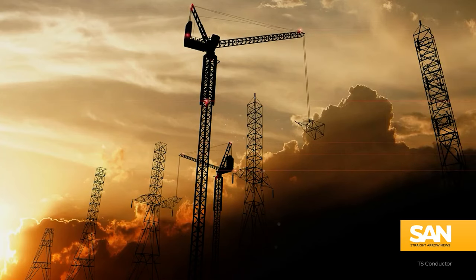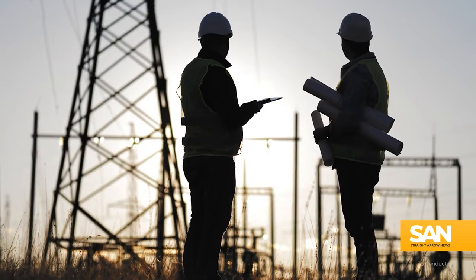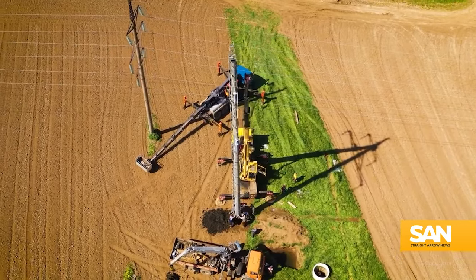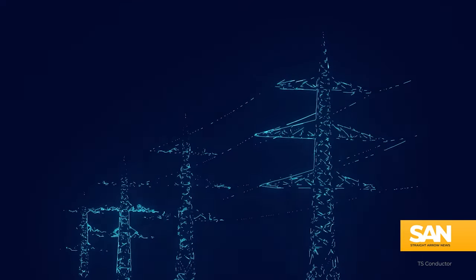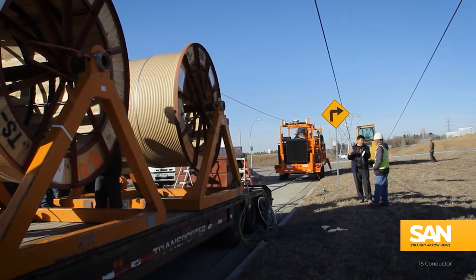But there is a major upfront cost to this. Reconductoring is about 20% more expensive than building new transmission lines, and doing it at a scale large enough to see those consumer and environmental benefits would cost around $740 billion. The upside is reconductoring does take less time.